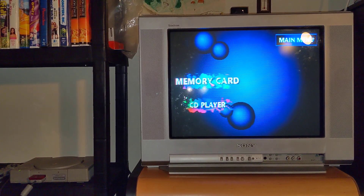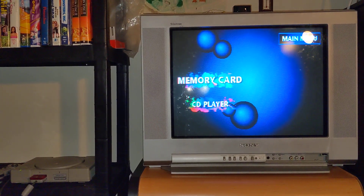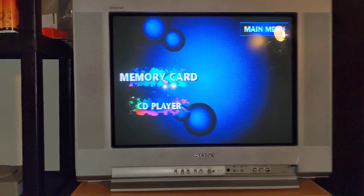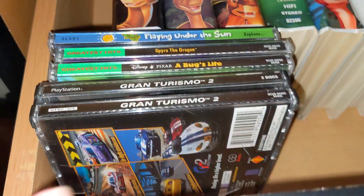Hey everybody, this is RandyGamingTime here, and today I'll be showing you guys my PlayStation 1 gaming setup. So here it is. The TV, the console with the controller, and my three games.